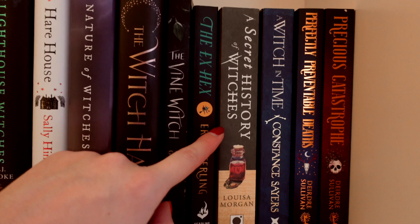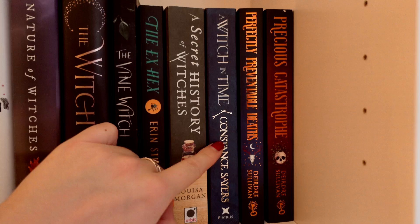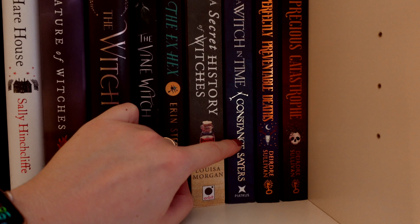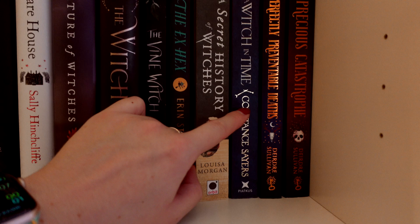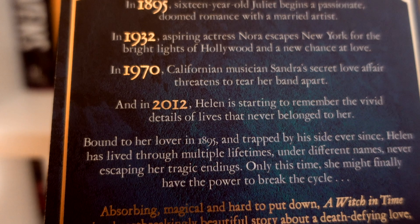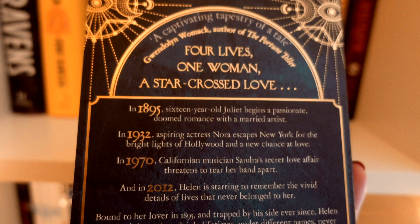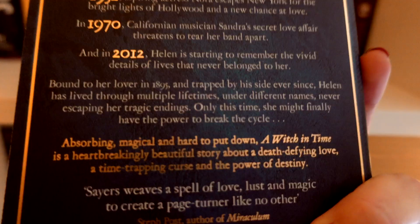Then I have A Secret History of Witches by Louisa Morgan — a recent addition; I believe it's set around World War Two with witchcraft trying to help or prevent events from happening. Then we have A Witch in Time by Constance Sawyers, which I really want to get to. It follows someone cursed to be bound to her love eternally, living multiple lifetimes with him — set across 1895, 1932, 1970, and 2012. It was in 1895 she was first cursed. It sounds like a romance but also like she wants to break the cycle.